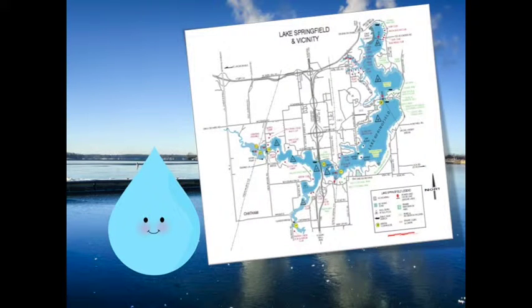Lake Springfield is a man-made reservoir that was completed in 1935. The 4,200-acre lake is owned by Springfield's City Water Light and Power, or CWLP, and its most important job is to supply water for the people of Springfield.